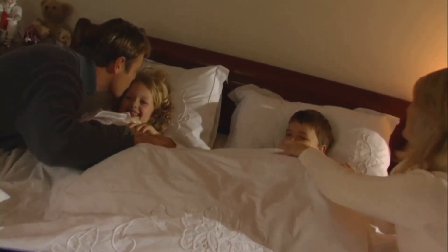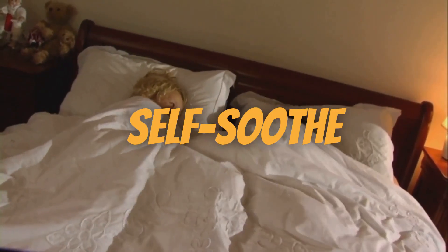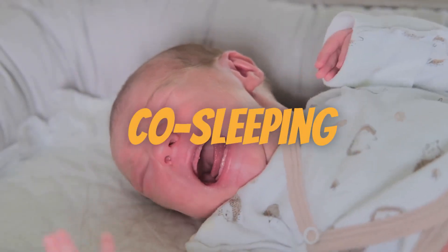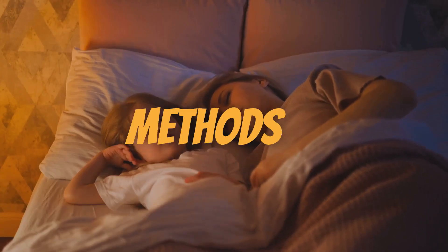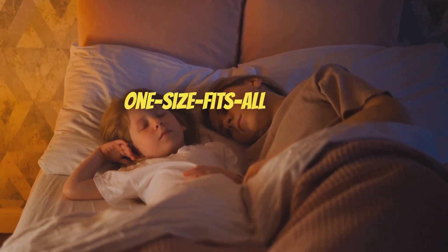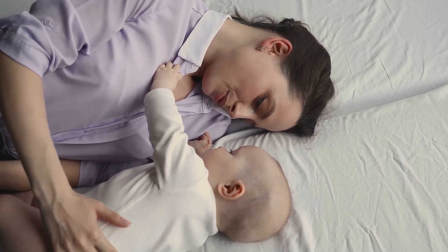The cry it out method, also known as the Ferber method, advocates for teaching your child to self-soothe and fall asleep on their own. On the other hand, co-sleeping encourages a close bond between parent and child, fostering a sense of security through physical proximity. Both methods have their unique benefits and drawbacks, and neither is a one-size-fits-all solution. Stay tuned as we delve deeper into these two popular sleep training methods.